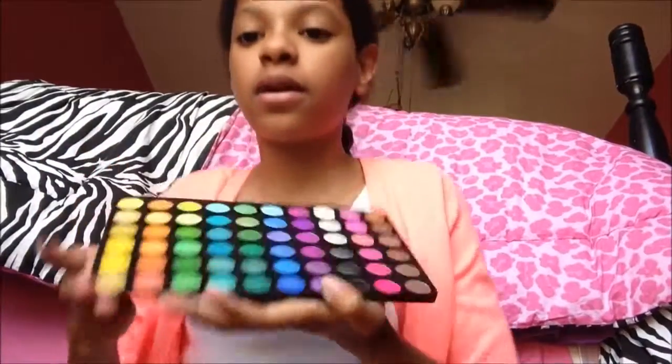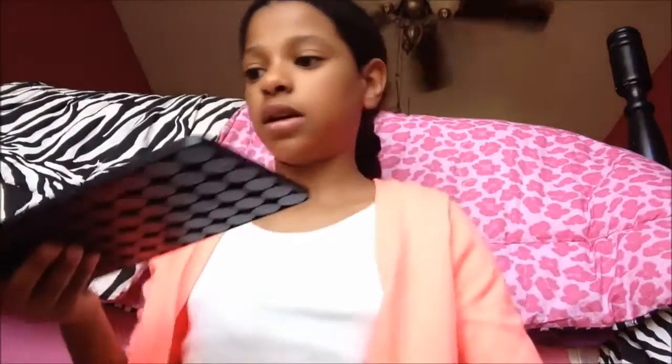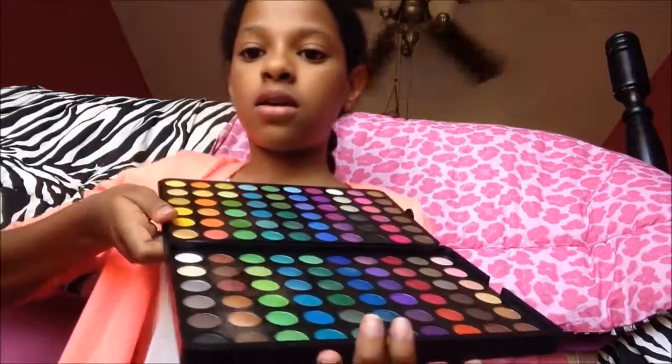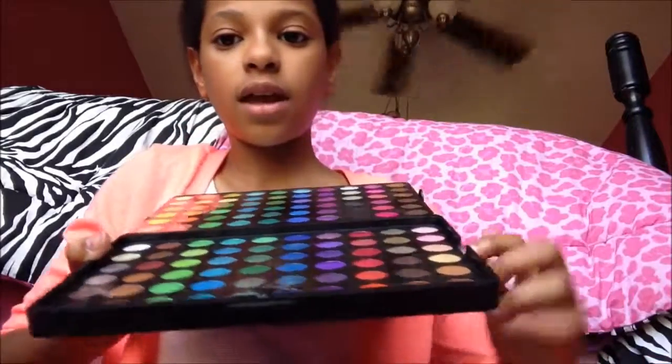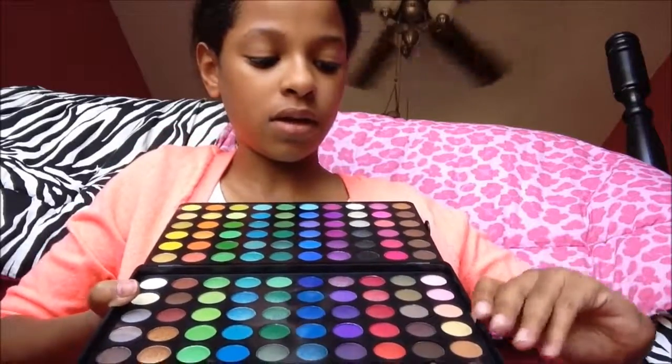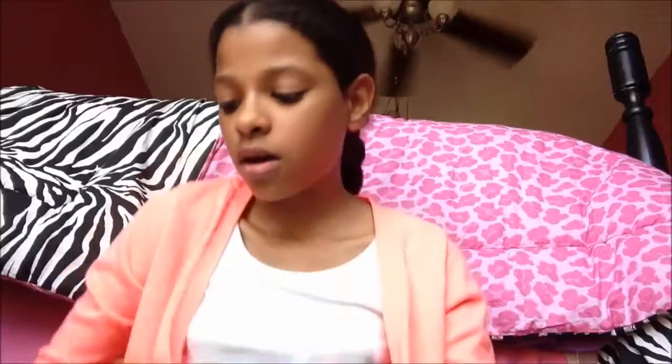The first tray is amazing. You take it and put the protector back, pop it in, and you can set it on your vanity — it's going to be perfect for tutorials. The second tray: you might think the colors all look the same, but they don't. I'll take some high quality pictures and close-up clips of the palette so you guys can see better.